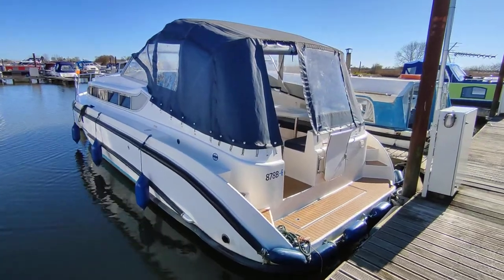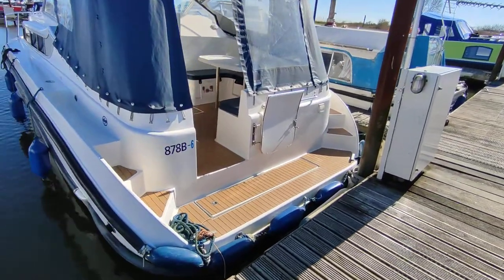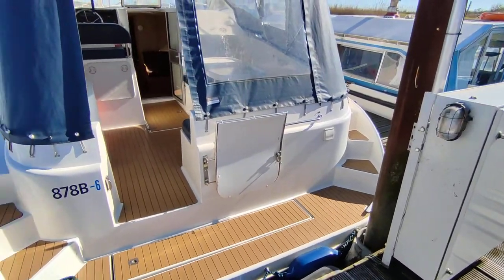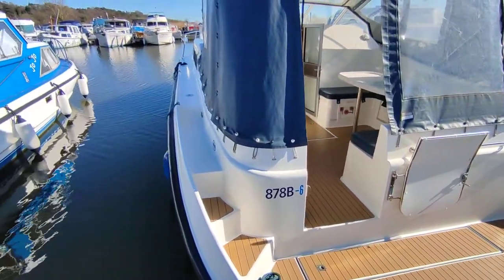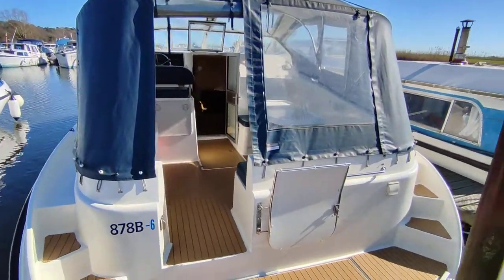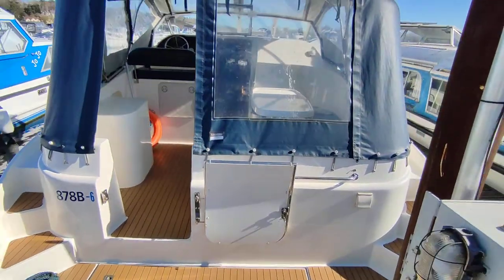This is the exterior. Good comfortable access to the rear swim platform. Wonderfully wide walkways, a step up. Very safe, comfortable access around the vessel.